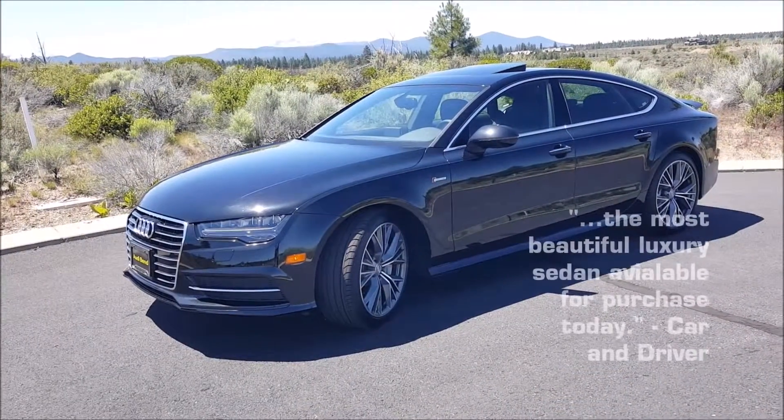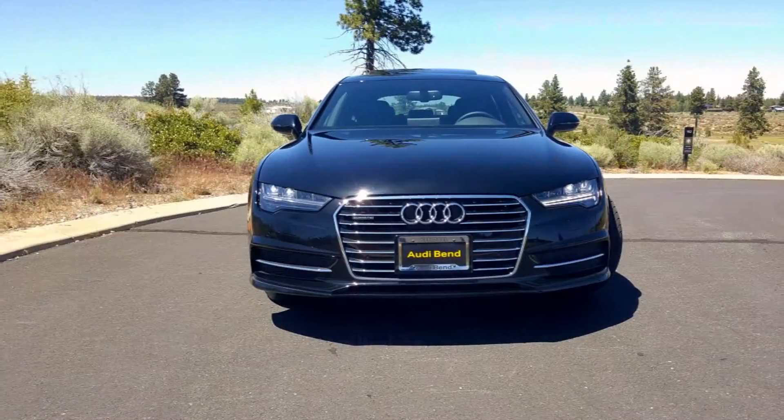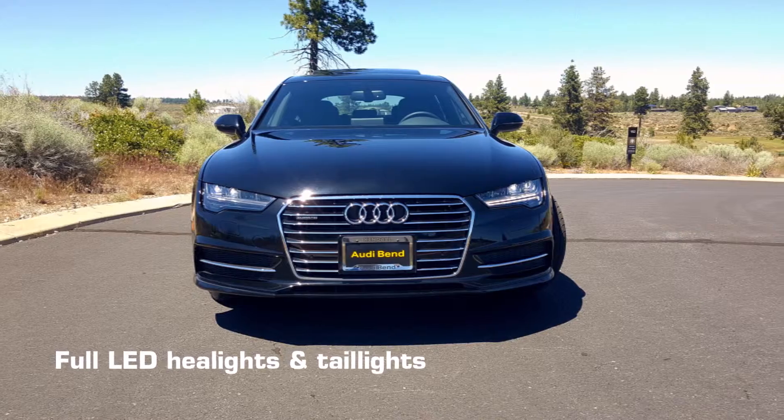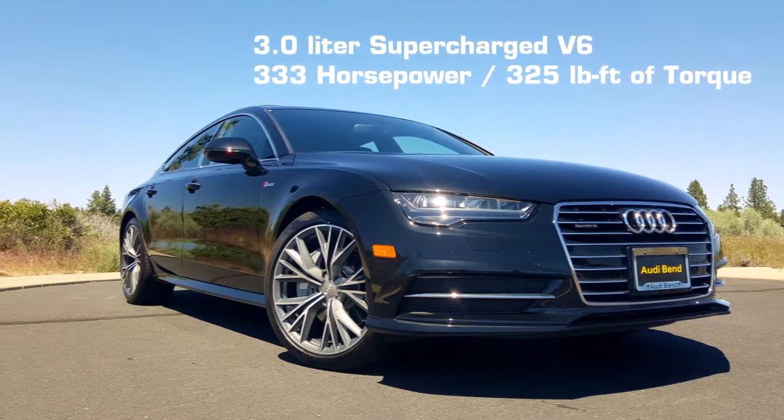The A7 is a sport-back design based upon Audi's A6 sedan. With the wide single-frame grille and the dynamic LED headlights, it has an aggressive front end, and indeed from any angle, it is as sporty looking as it is to drive.